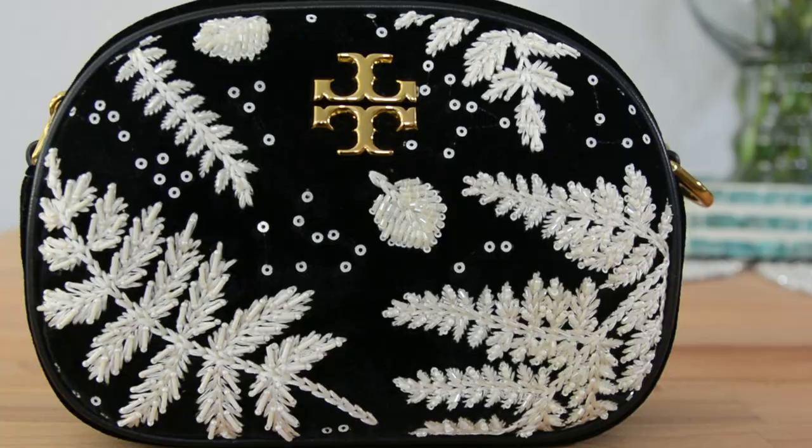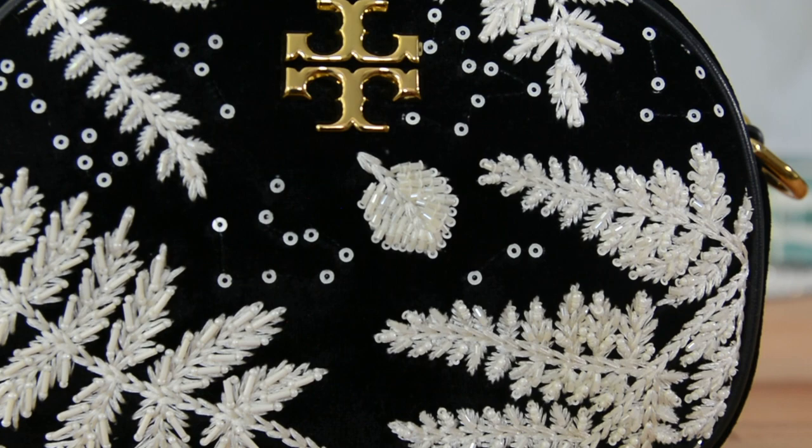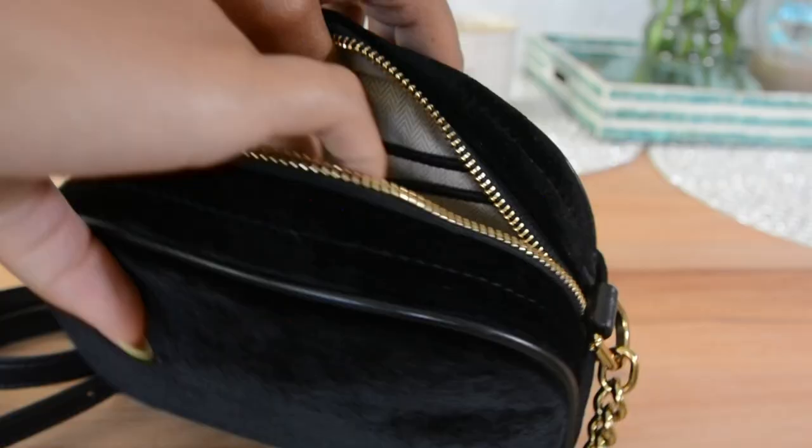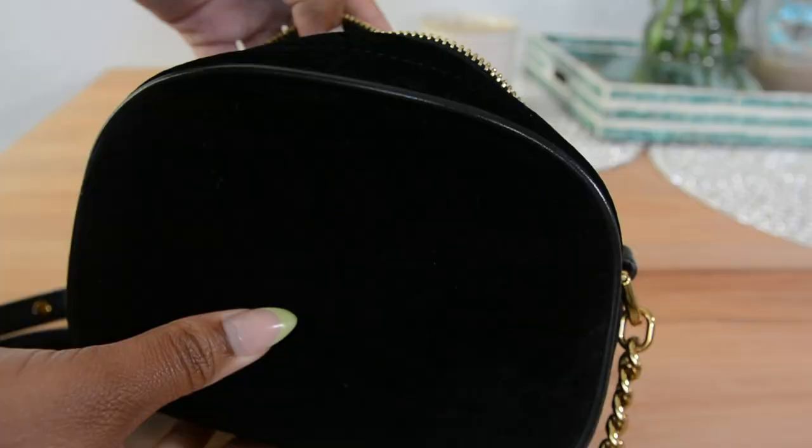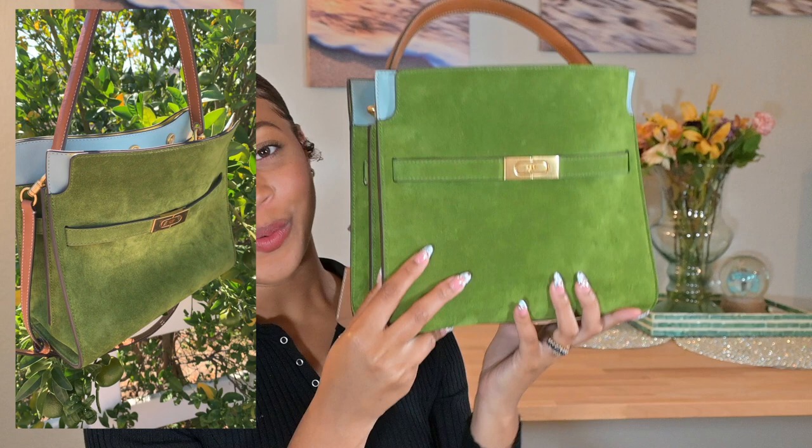Moving on with the Kira collection: this is the Embroidered Small Velvet Camera Bag. I got this in 2021, also on sale, for $269 from the website — it retails for $458. Unfortunately this bag is no longer available on the website, but you can find it on Poshmark and other secondhand sites online.